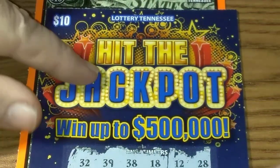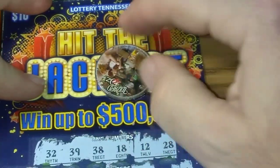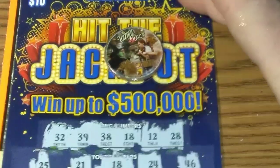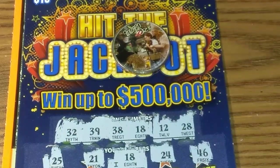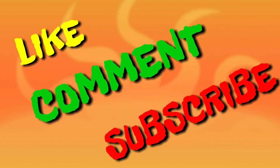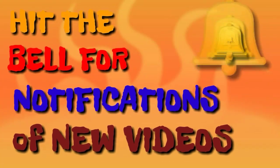It came down to the Ticket Train, and Hit the Jackpot is the winner! We will see Hit the Jackpot next week. Alright, I hope everybody has a great day and a blessed day. I will see y'all on the next video. Don't forget to like, comment, and subscribe, and hit that little bell to get notifications of new videos.